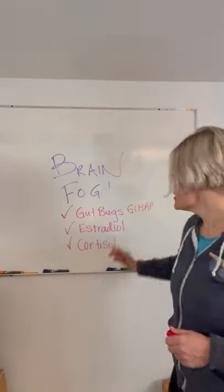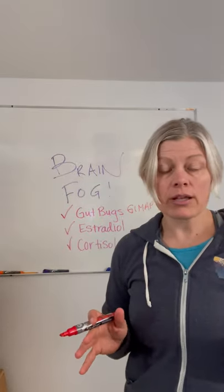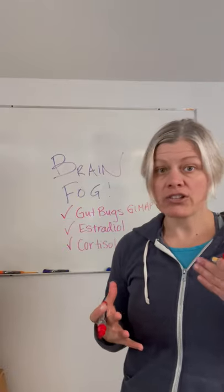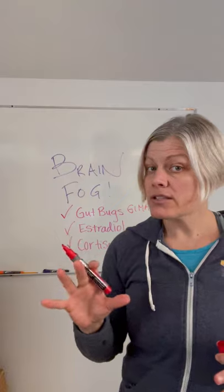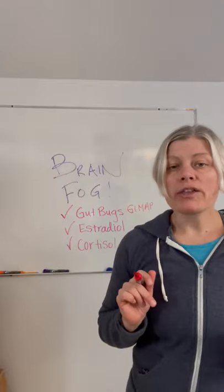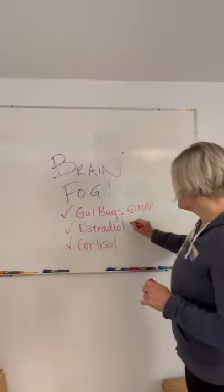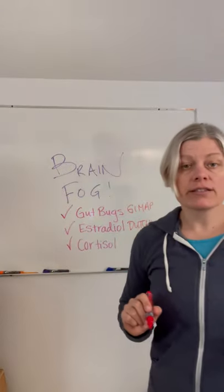The next thing to look at is estradiol. There are blood level tests available — if you're in perimenopause, test in the second half of your cycle; if you're in menopause and haven't had a period for a year, you can test at any time. But you also want to know how you metabolize that estrogen, and that's where the Dutch test comes in — a dried urine test that shows how you metabolize your hormones.